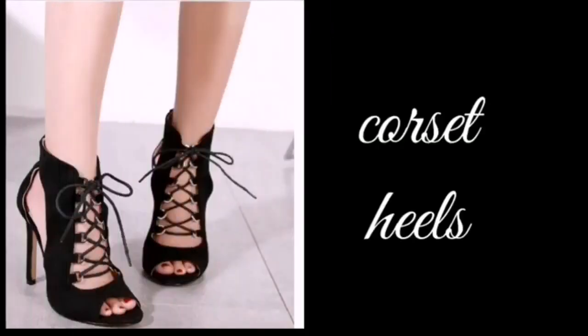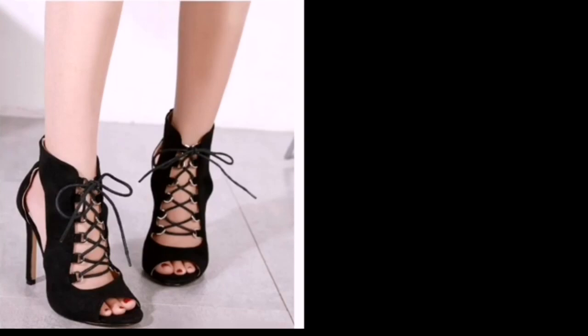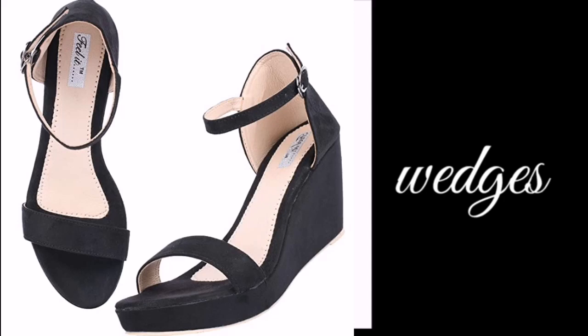The next one is corset heels. The next one is wedge heels.